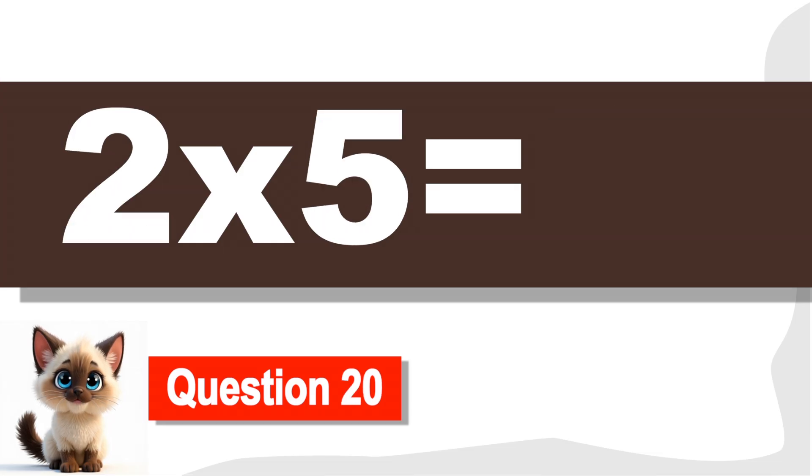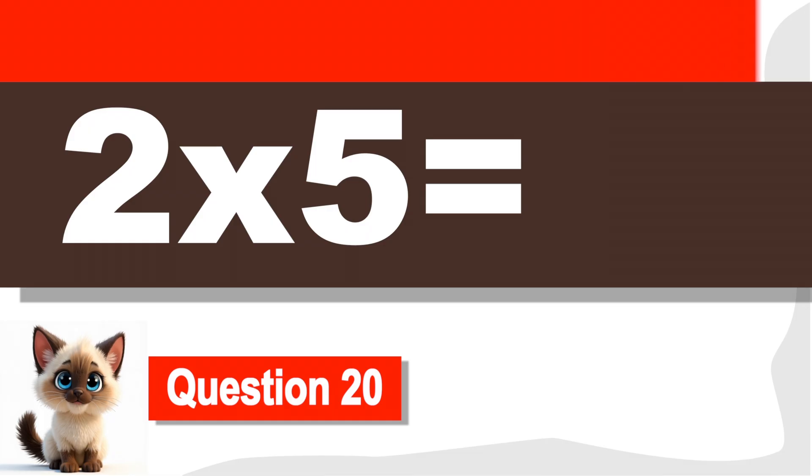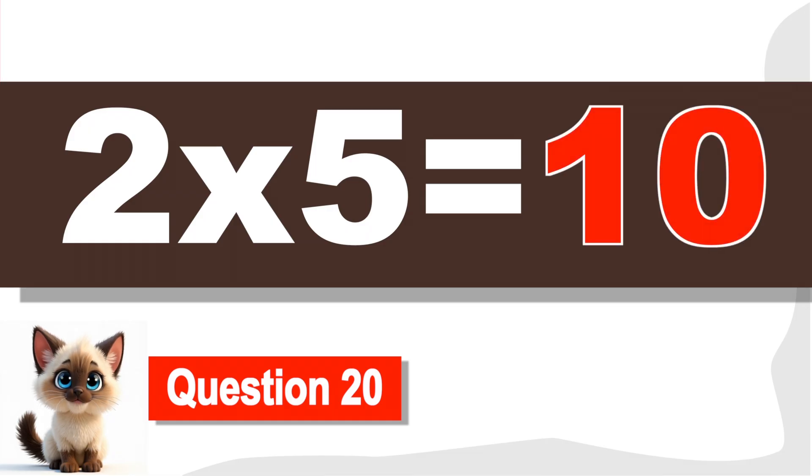Question 20. What is two times five? Ten. Perfect finish.